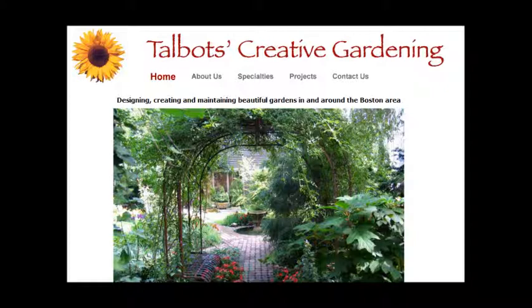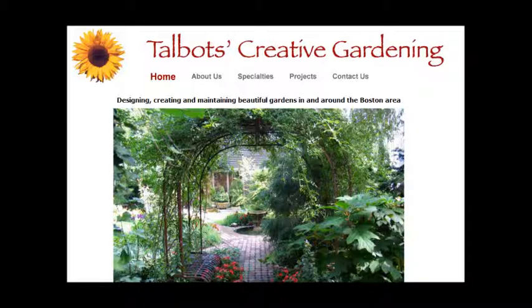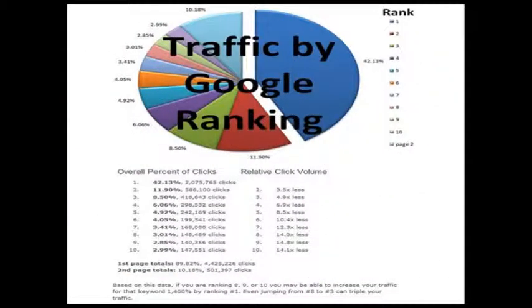Most people know that getting on the first page of Google is going to get them a lot of calls, but check this out. Here's a pie chart provided by Google. You can see this area here in the blue — over 42% of all the clicks on the first page go to the top spot, not in the paid advertisements but the top organic spot. This red piece shows about 12% going to the number two spot, and the third spot gets about eight and a half percent. So as you can see it really starts to drop off from there. Just being on the first page isn't going to be enough — you really need to dominate that page and be at the top.